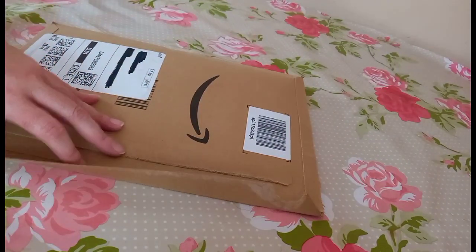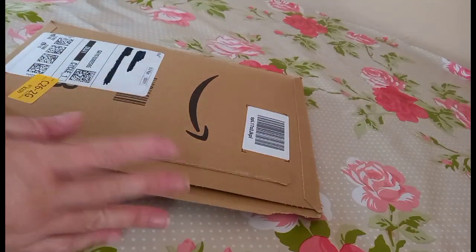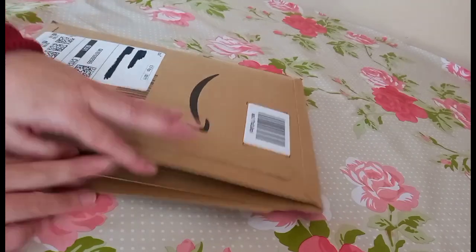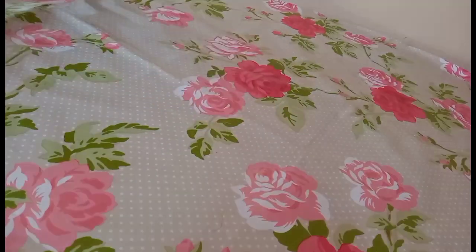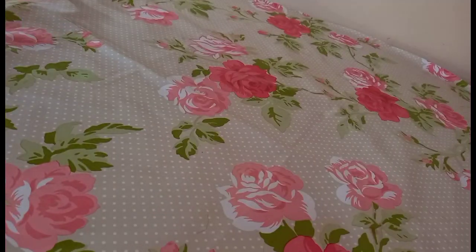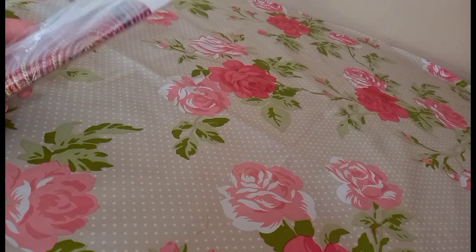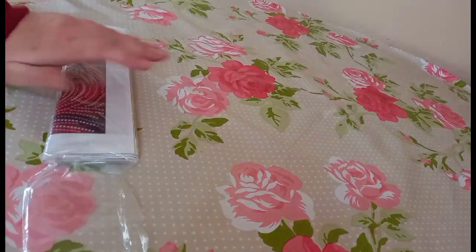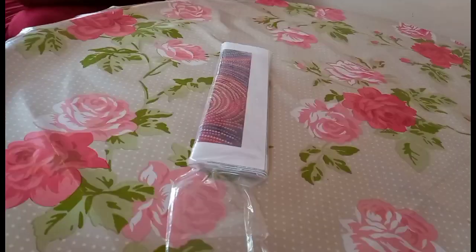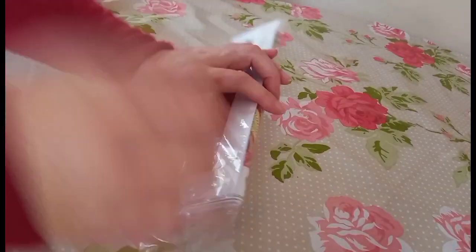I don't think diamond painting is a very popular craft here — I could be wrong, fingers crossed it does take off in the UK. Right, let's get onto this unboxing. I'll put this happy smiley Amazon package away and open it like so.